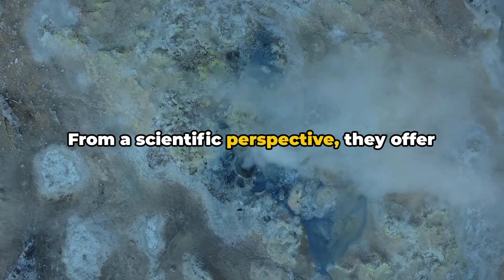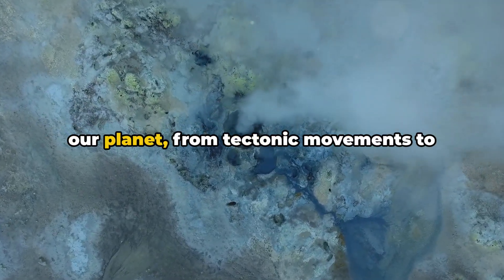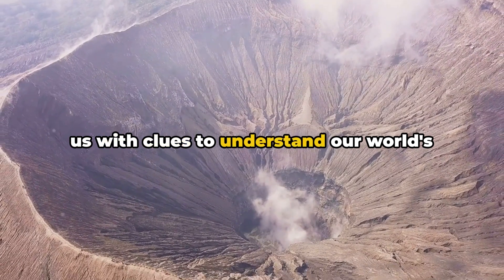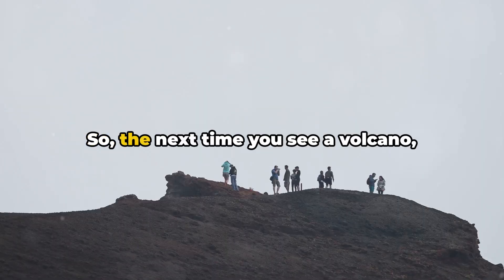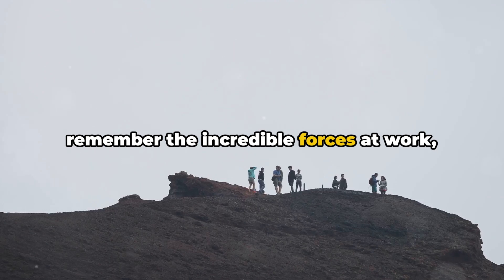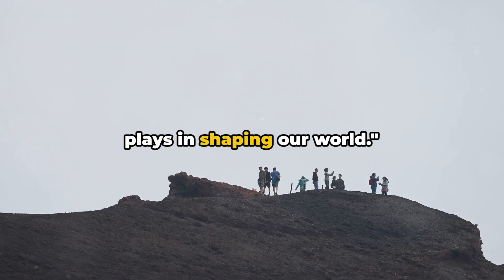From a scientific perspective, they offer invaluable insights into the workings of our planet, from tectonic movements to atmospheric composition. They are living laboratories, providing us with clues to understand our world's past and predict its future. So, the next time you see a volcano, whether in person or in a picture, remember the incredible forces at work, the stories it could tell, and the role it plays in shaping our world.